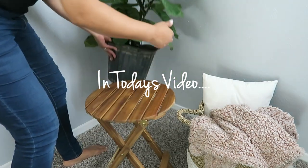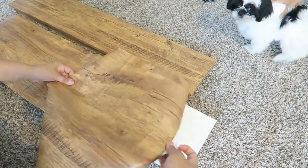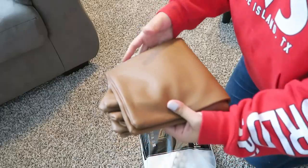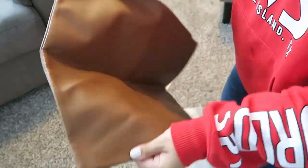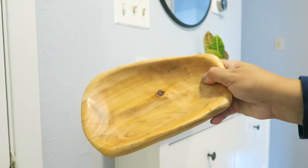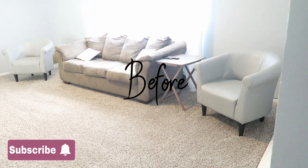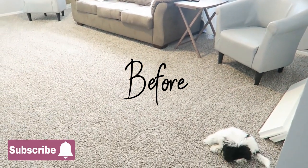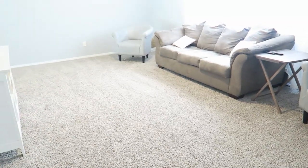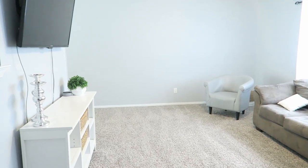Hi everyone, welcome back. I am so excited to finally be sharing this video with you guys — it has been long in the making. This is my living room makeover and I am super excited. Don't forget to hit that subscribe button so you guys don't miss out on any future videos. I have lots of fall goodies coming up and make sure you're following me on Instagram as well. Let's go ahead and get started.